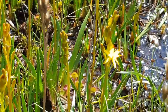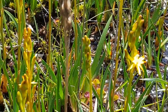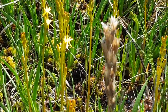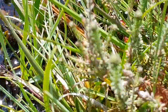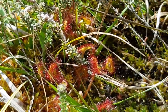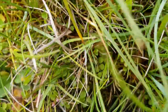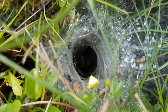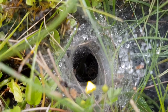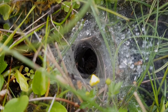So this is bog asphodel — very, very wet conditions. And more of the sundew. Also lots of these funnel webs. I don't know anything about insects — huntsman spider? I don't know. They build these funnel webs to catch prey. Can you see the spider in there?